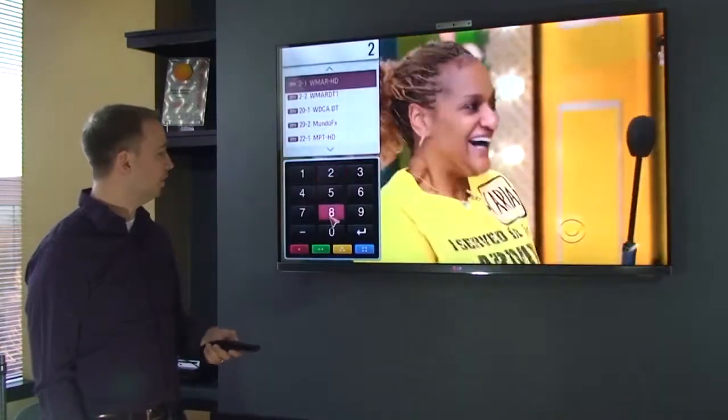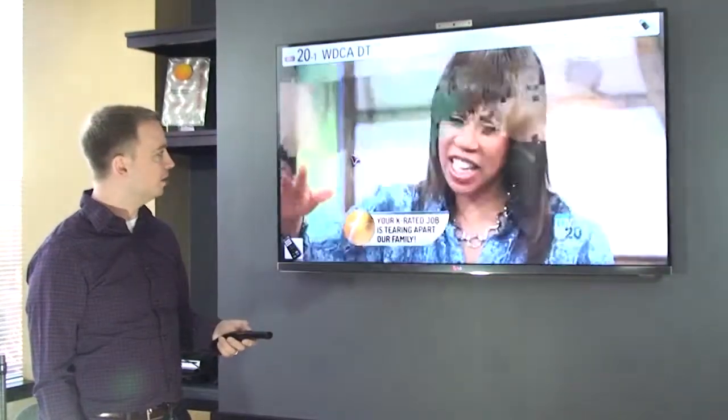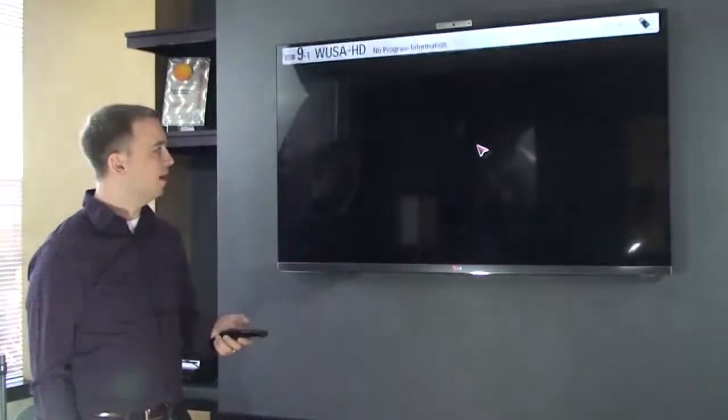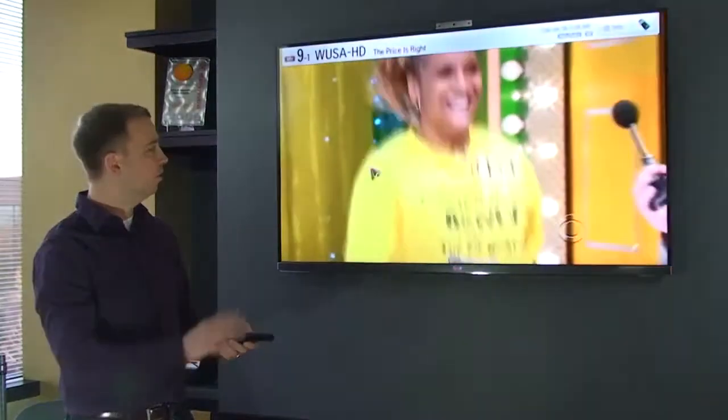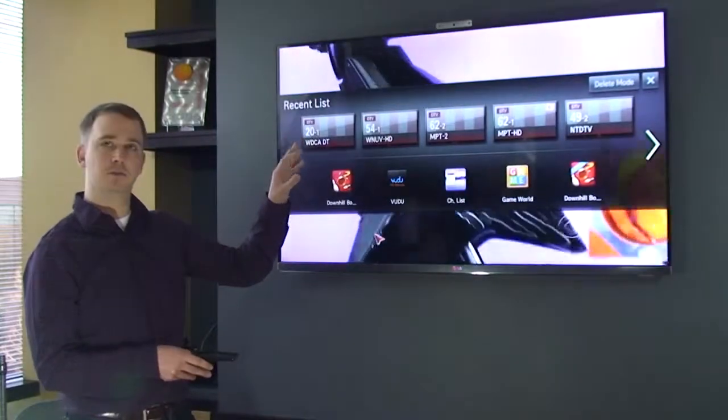This is a totally pointer-controlled TV, and it utilizes pointing to do some of the common TV tasks, like typing in channels. It also does gestures, so I can make a flick gesture to go back to the most recently watched channel, or a check gesture to look at the most recently used applications and channels.